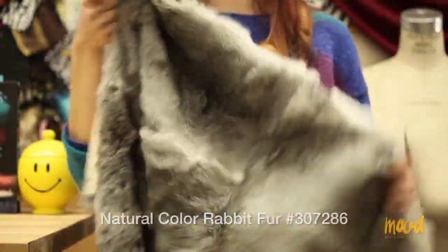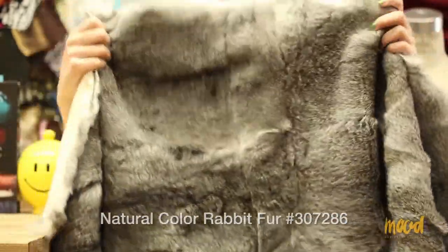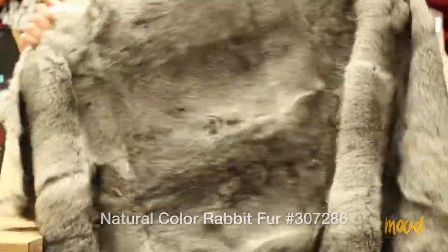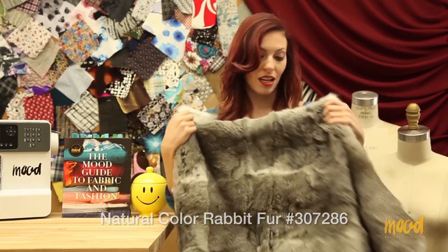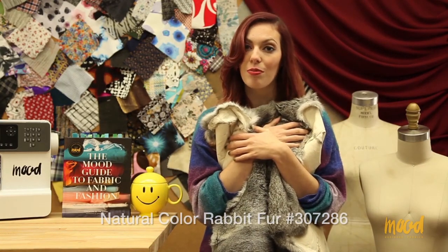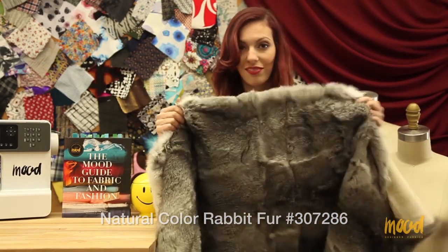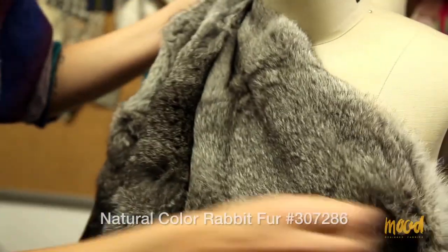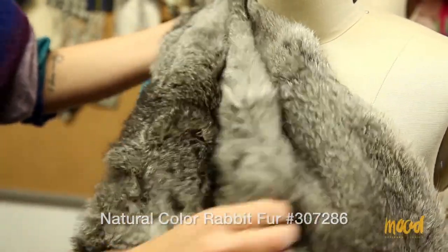Being that the fabric is gridded, it has a regular dimension, but it is still sold by the hide — a 46 inch by 24 inch hide in rectangular increments. This rabbit fur is extremely soft; it's something you would definitely want to snuggle up to, and rabbit fur is normally the softest of the furs. Being that it is the natural colorway, it was not dyed, and you can see a little bit of the grid but it isn't too noticeable.